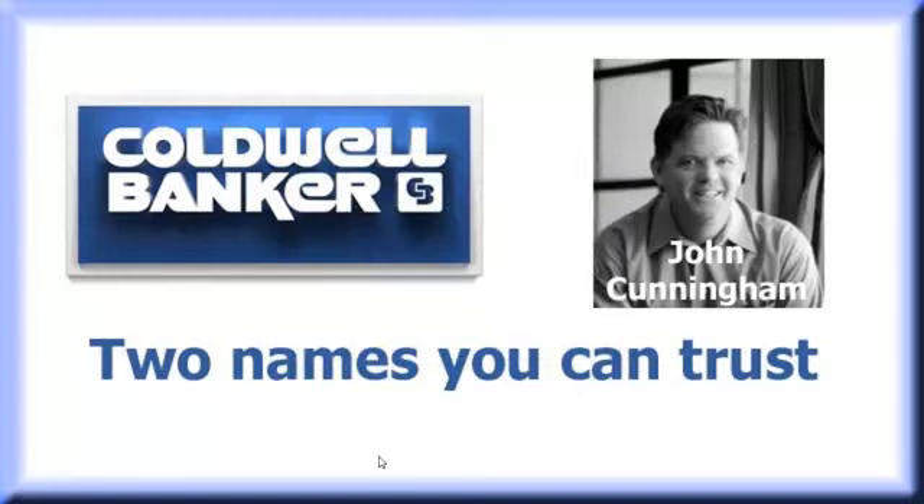I am John Cunningham with Coldwell Banker, here to present a real estate market update for Arizona Biltmore Hotel Villas.